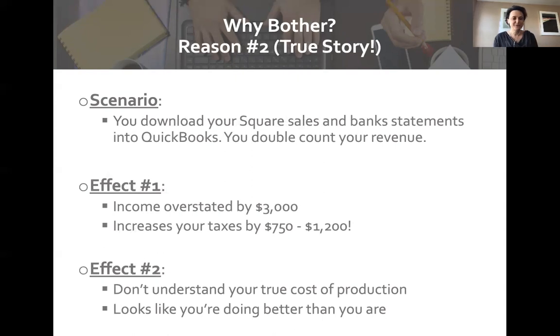Here's a true story. A client I was working with had accidentally double-counted his revenue. He was downloading his revenue from Square, an online POS system, and also from QuickBooks, and ended up double-counting because he didn't properly sync the two. As a result, he overstated his income by three thousand dollars, which translated to seven hundred fifty to twelve hundred dollars more in taxes depending on his tax bracket. Equally important, he didn't understand his true cost of production and it looked like he was doing better than he was.